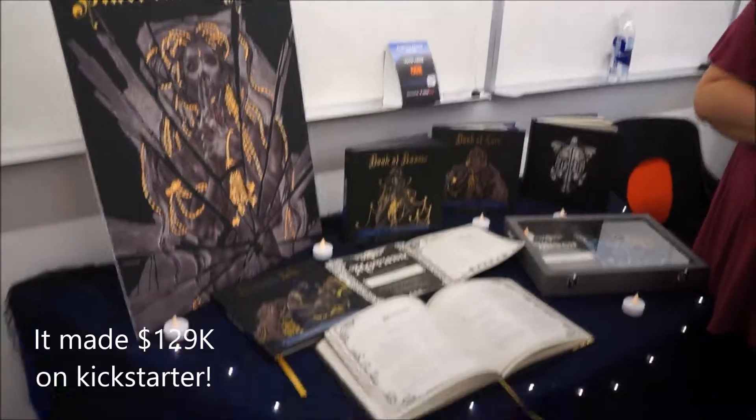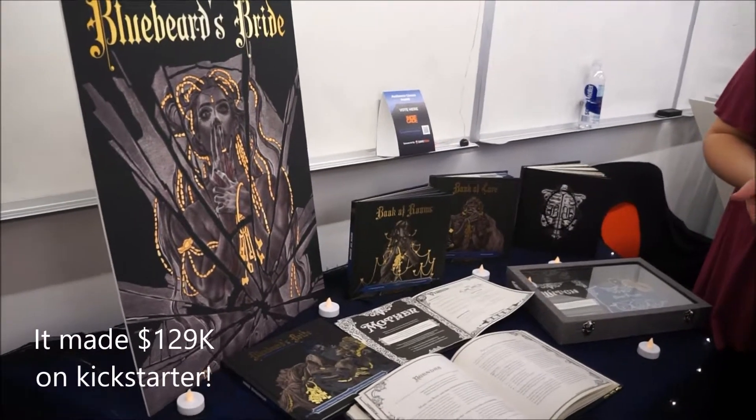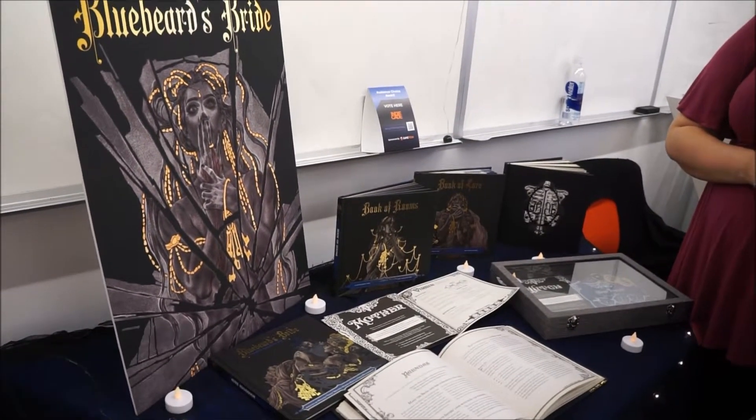She's in the second phase now — she works for Magpie Games, but she was the original designer. It got picked up by Magpie Games and they did the Kickstarter.